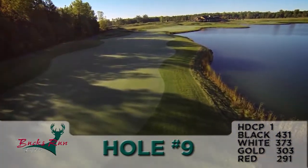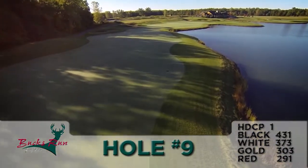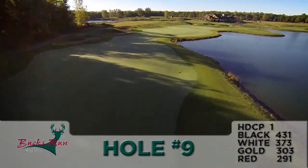This hole from each set of tees demands accuracy because of the lake on the right hand side and the fairway bottlenecking up with left hand side fairway bunkers. Play strategically where you're going to hit your tee shot.